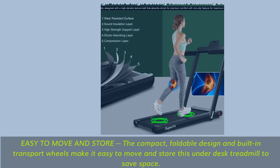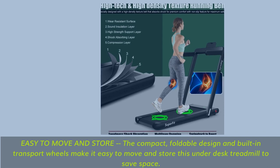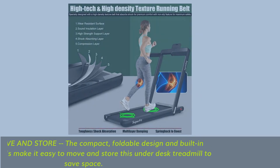Easy to move and store. The compact, foldable design and built-in transport wheels make it easy to move and store this under-desk treadmill to save space.